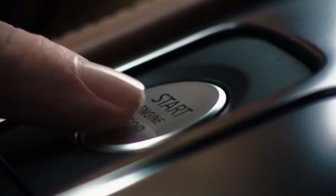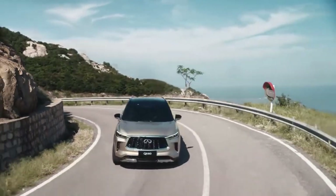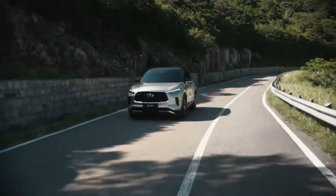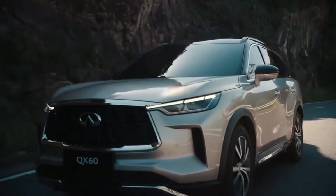The 2022 Infiniti QX60 price starts at $46,850 plus a destination charge of $1,025. That's the price for a QX60 Pure with front-wheel drive and 18-inch alloy wheels. The all-wheel drive QX60 Pure starts at $48,850.